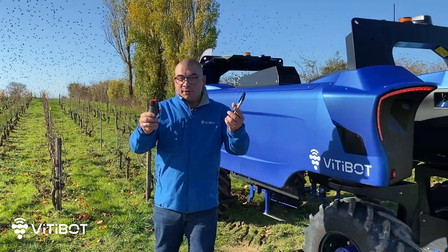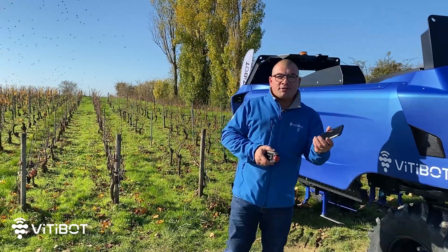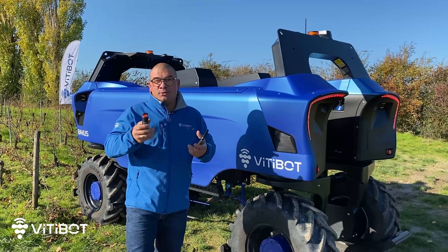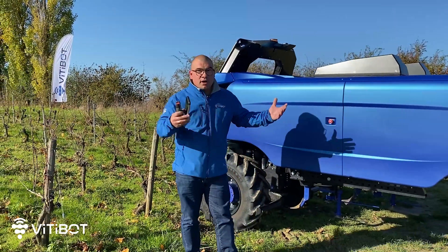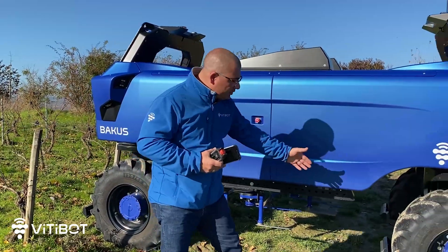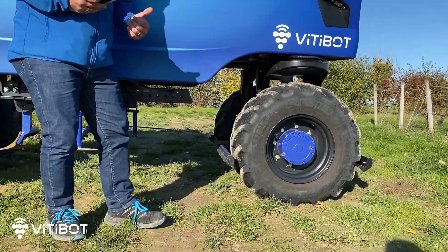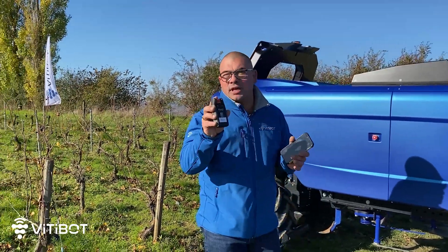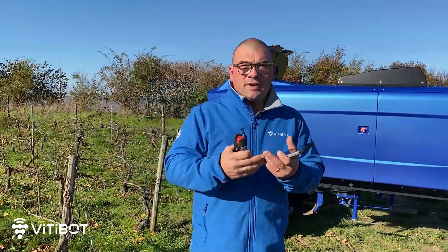To drive Bacchus, we use smartphone control. We also have an emergency stop button which allows the machine to be completely secured while it's working. Safety is very important at Vitibot. For total safety, we have emergency stop buttons all around the machine, as well as mechanical bumpers in front and behind each of the wheels. When a switch is triggered, the robot stops immediately. We also have a manual emergency stop box which allows the operator to stop the machine at any time.